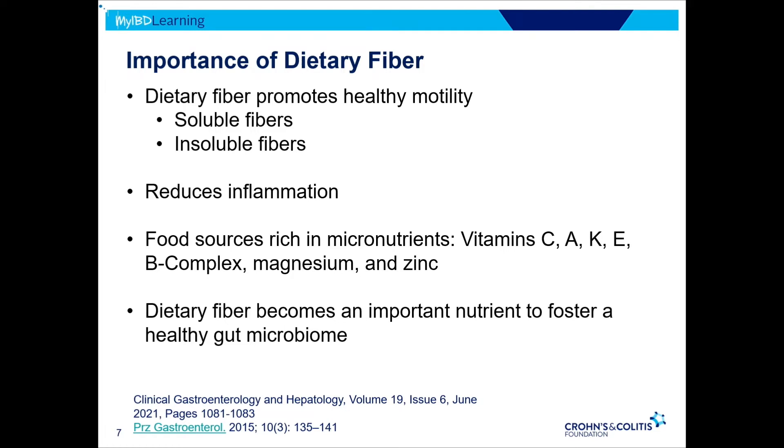Dietary fiber promotes healthy motility — the movement of a food bolus through the digestive tract — influenced by both soluble and insoluble fibers. Soluble fibers hold water in the stool and tend to slow gut transit time and reduce inflammation. Insoluble fibers tend to speed up gut transit time. Very importantly, foods rich in dietary fiber are also rich in nutrients that are very difficult for folks with IBD to maintain: Vitamin C, A, carotene, K, Vitamin E, B complex, magnesium, and zinc.